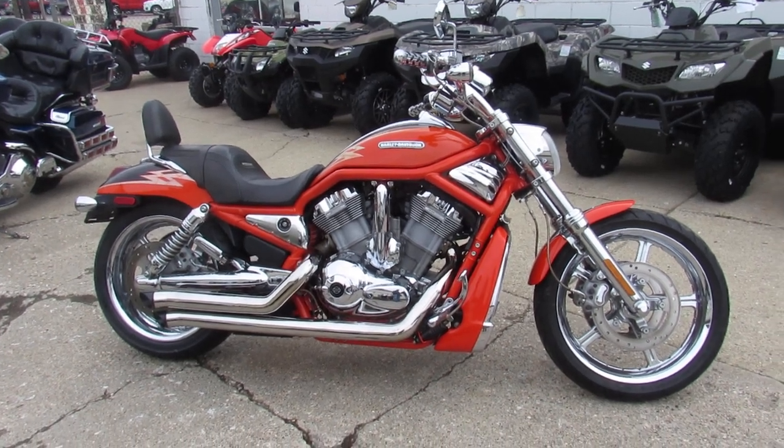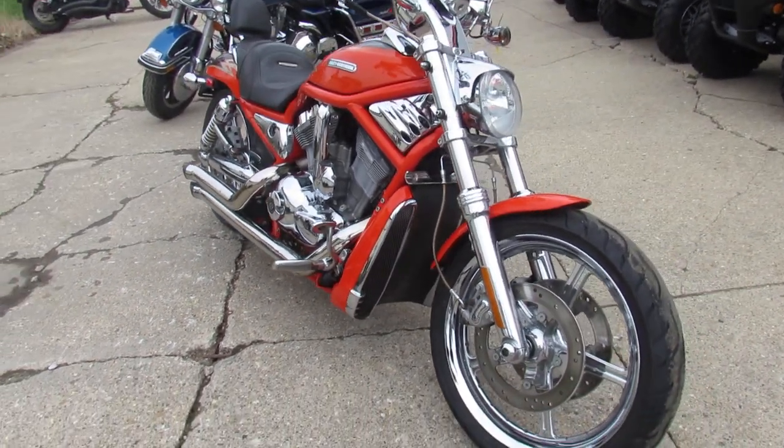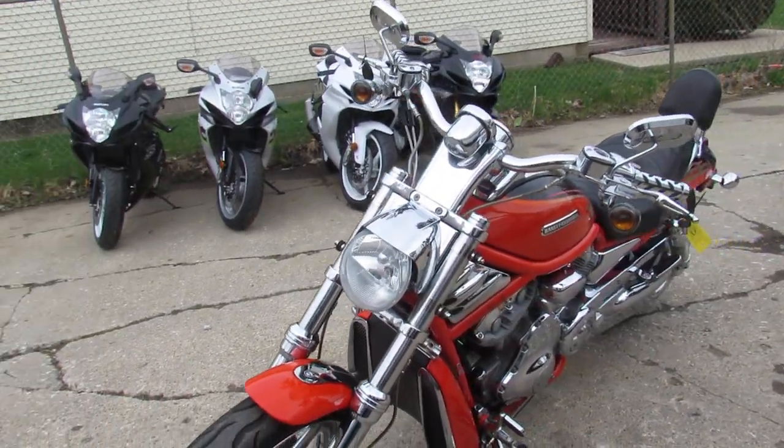Hey fellow riders, it's Approval Powersports doing some videos on our used Harleys and we've got a super cool one here. This is a 2005 Harley-Davidson V-Rod. It's the Screamin' Eagle Edition, so 1250cc and this thing's loaded up with all the extras.